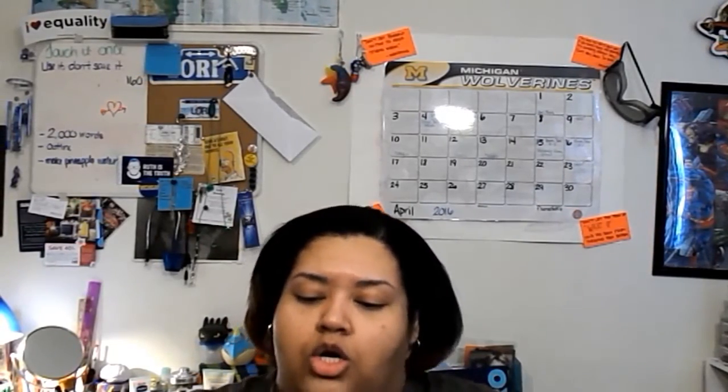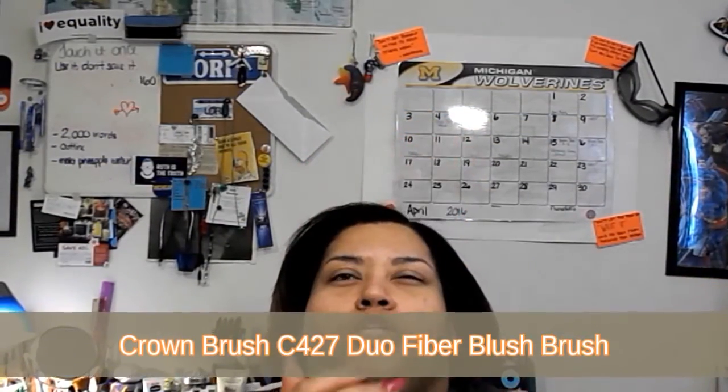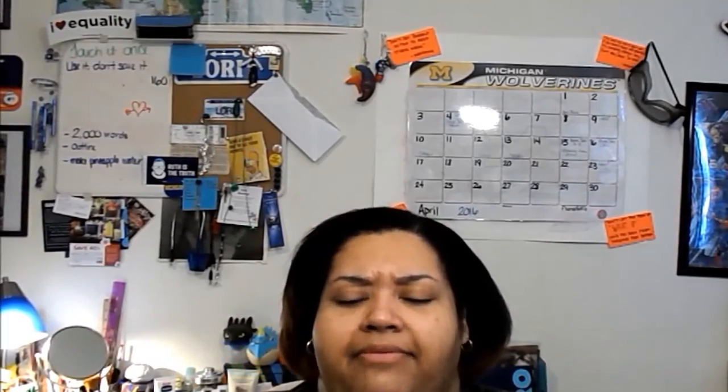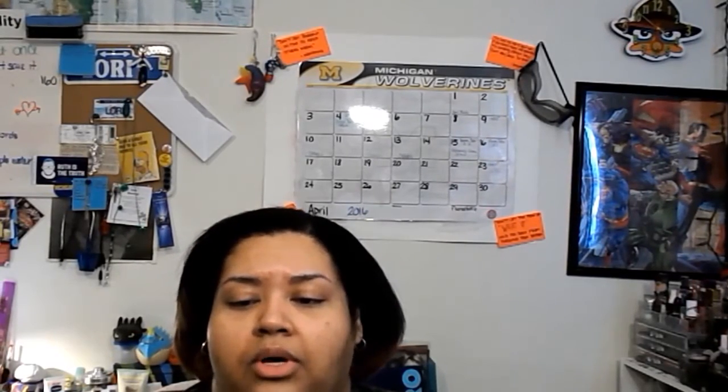I got a Crown brush — it is a duo fiber tapered blush brush. It's very soft. I'm a fan of Crown brushes; I think they're very well made and they are inexpensive, so they make a really nice product for the amount of money you're going to pay for it.